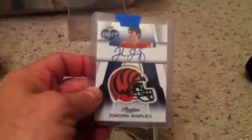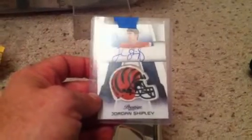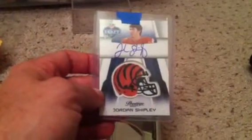Jordan Shipley rubber stamp helmet card. It's a nice card — actually they're pretty rare and the book value is pretty high on this. I think it's like $50 for this card, but I had to pick it up for a friend.